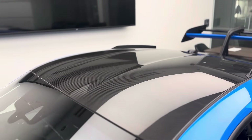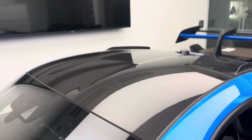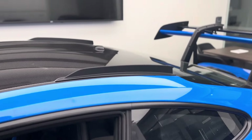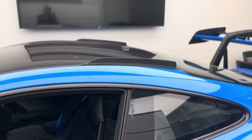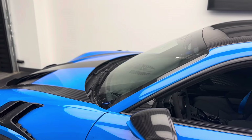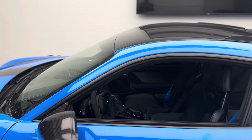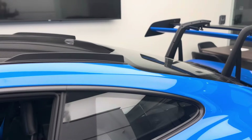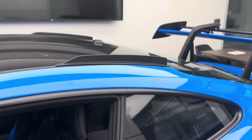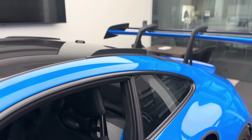Again, this is a Weissach package vehicle. You can also see the aerodynamic purpose of this middle section, which we also had on the previous generation GT3 RS. What we didn't have on the previous generation GT3 RS are these flicks on the roof, which they discovered in the wind tunnel — with the hot air exiting out of the front hood system, the hot air wants to go back into the intake system of the engine.